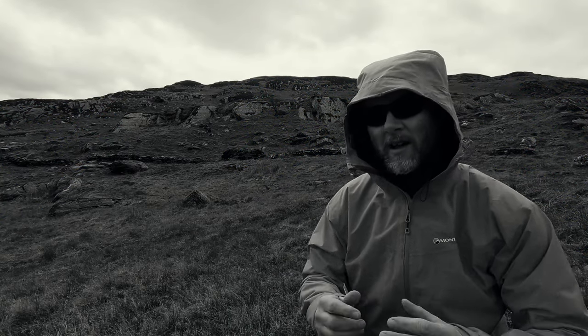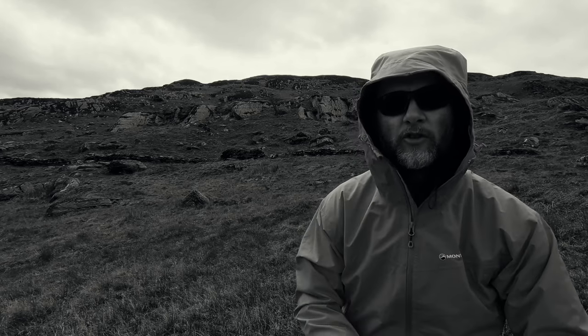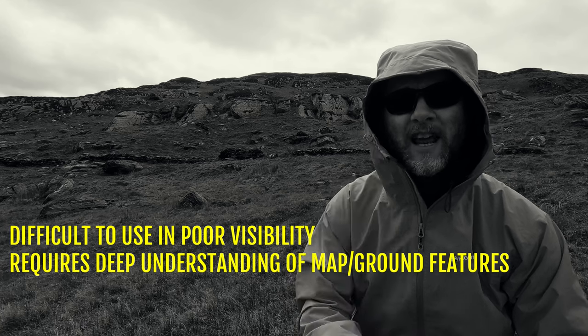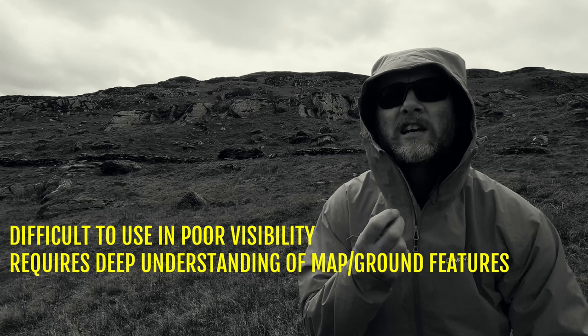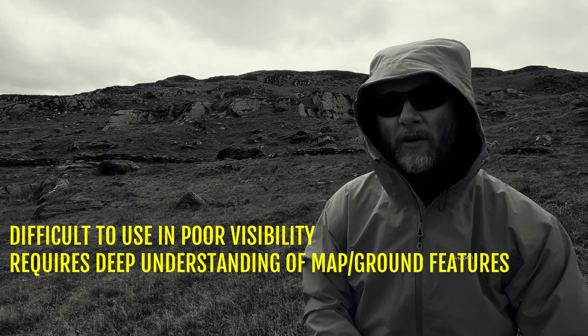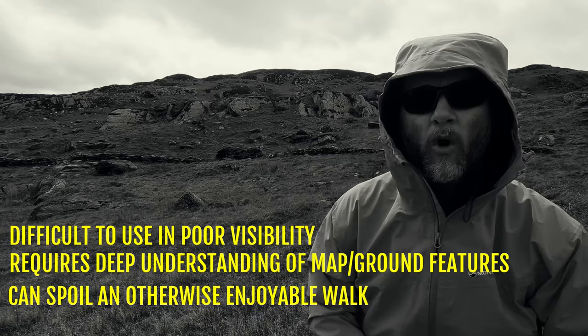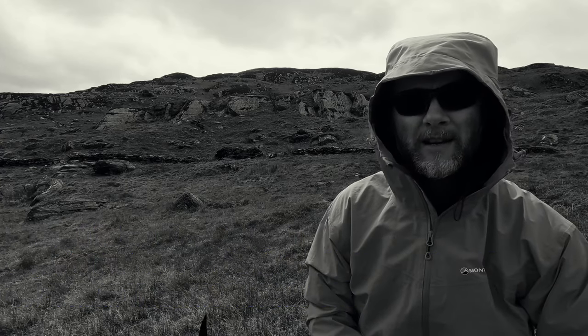He's at it again, isn't he? Relating the map to the ground is all well and good in theory, but in practice it's got all sorts of problems. At night or in really reduced visibility you can't see any of the ground to relate it to the map. It also means you've got to have an incredibly good understanding of contour lines, relief, and conventional signs and what they actually look like in real life. It also means you're constantly looking around with your head in the map rather than enjoying your walk. For me, relating the map to the ground — it's a big no-no.